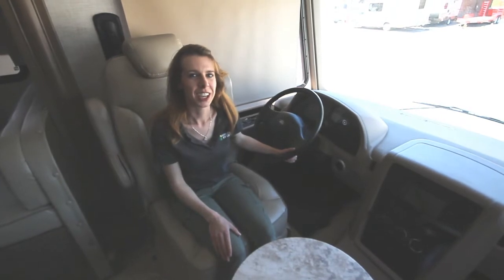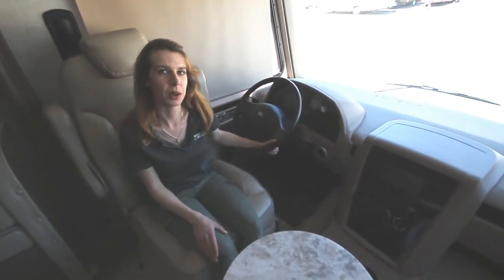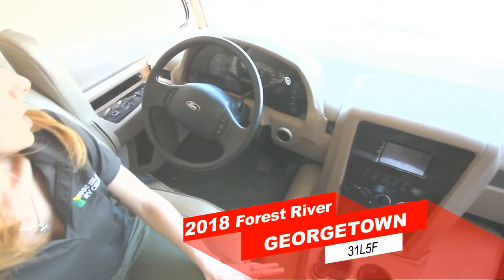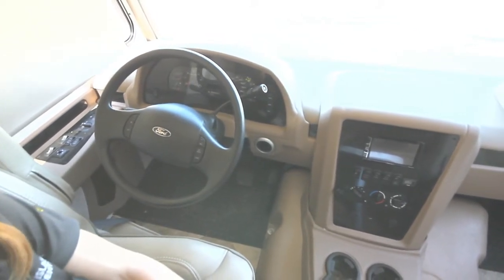Heather here at Thousand Islands RV. Today I'm going to show you a few of the features in the cockpit of the Georgetown G5. We're in the 31L5 floor plan. This unit is on a Ford F530 chassis with a V10 engine.